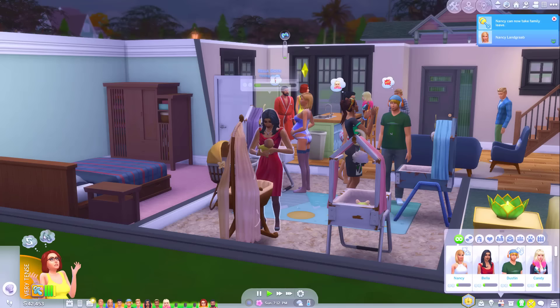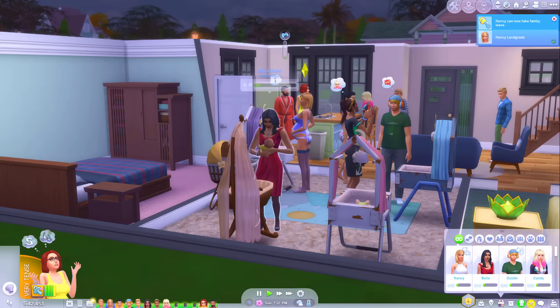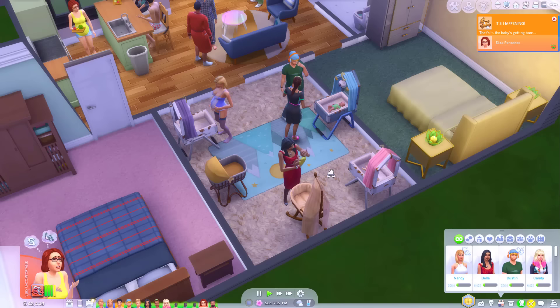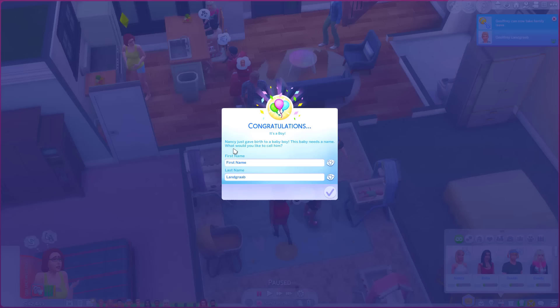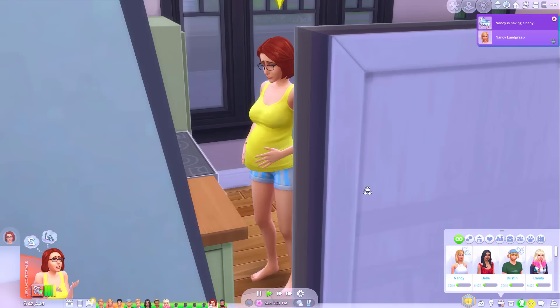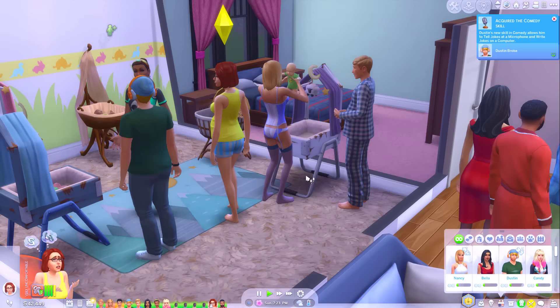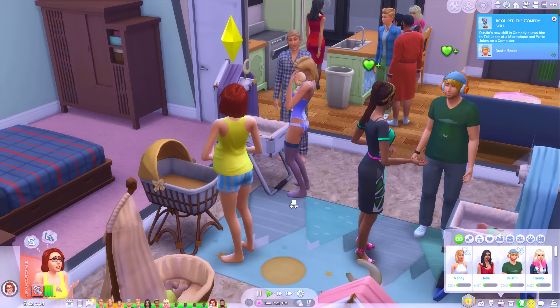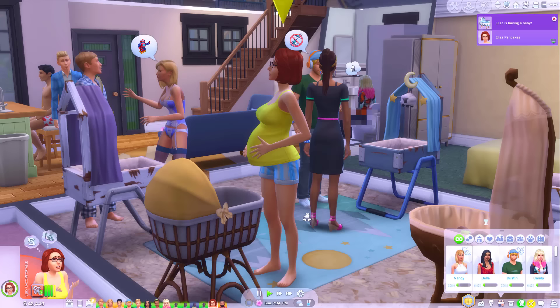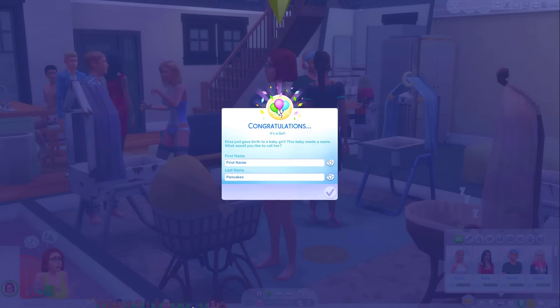Bella had a baby girl. Almost every bassinet is full. Oh, Nancy had a son. Okay Jaron and Eliza, you're the last one girl — come give birth. And then I think I might move some of the adults out to make this a bit more manageable so I can go into Create a Sim and take a look at them while they're teenagers. Oh we had a baby girl — Casey. Beautiful.